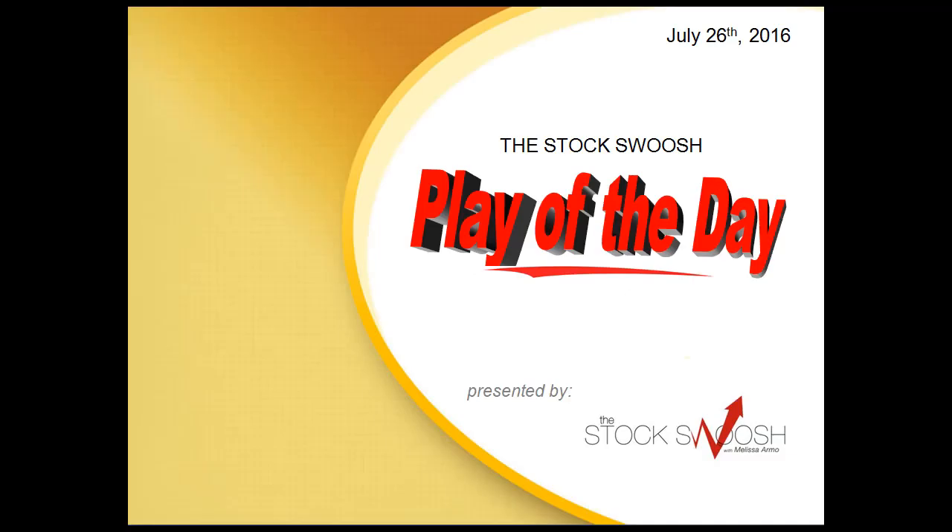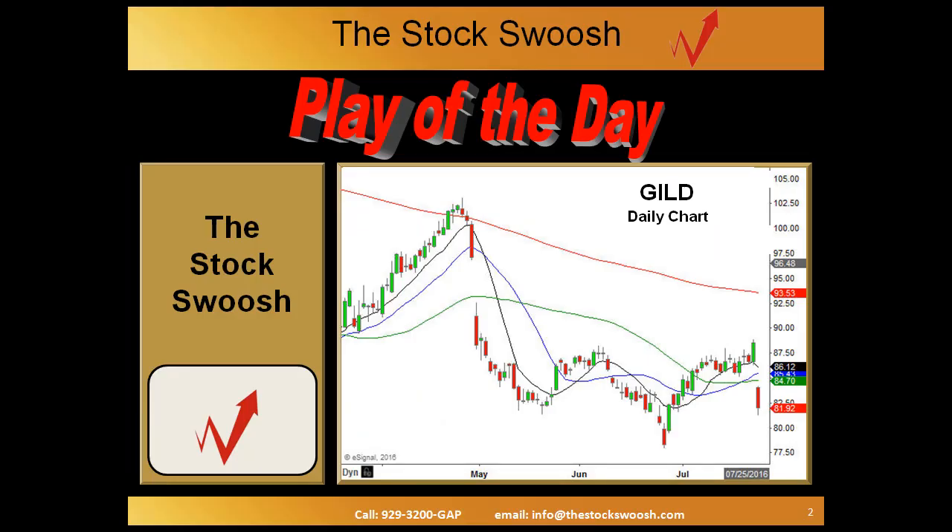Hi everyone and welcome to the StockSwoosh Play of the Day for July 26, 2016, presented by StockSwoosh.com. This is Paul Lang. The charts you're looking at are provided by eSignal, and today's daily chart we're looking at first is Guild.